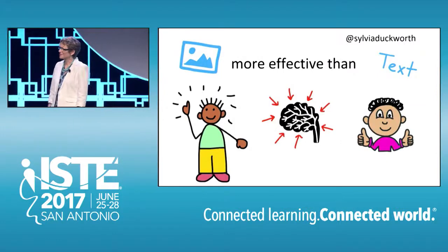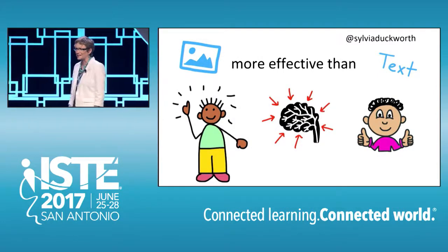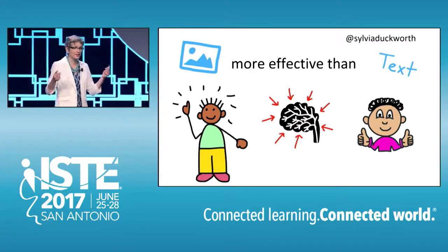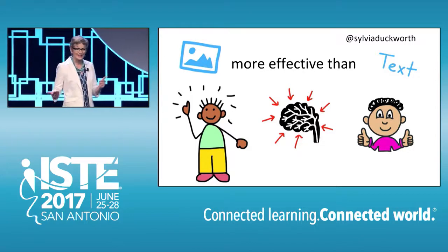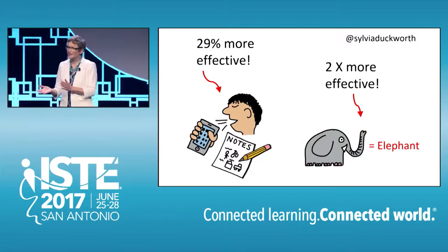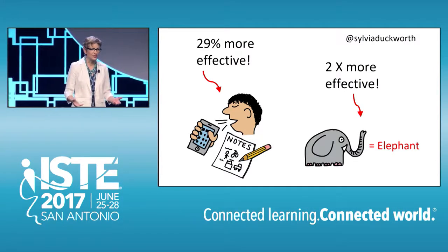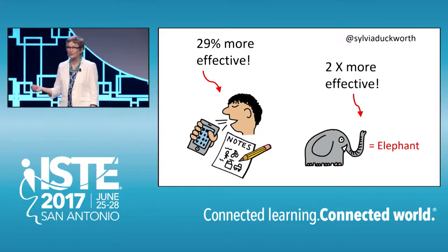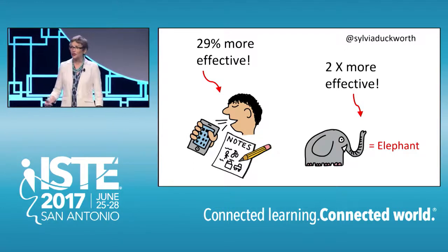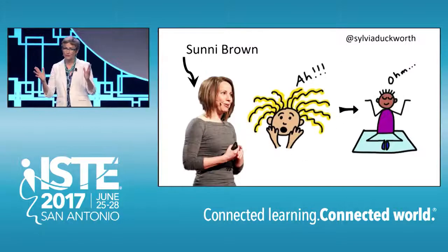For many years now, studies have proven that images are much more effective than text when it comes to comprehension, memory retention, and motivation. So doodling has the science and the research to back it up. In one study, people who were allowed to doodle during a phone conversation were able to recall 29% more information than the non-doodling group, and the dual coding theory states that pairing images with words can double memory retention.